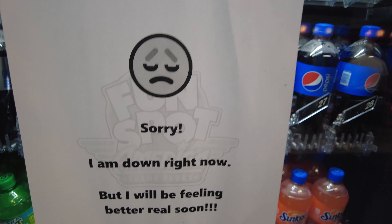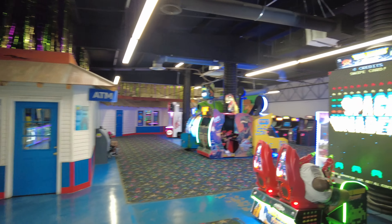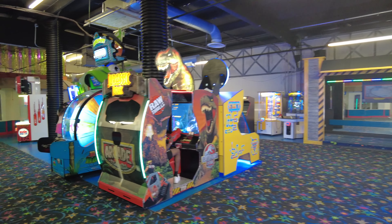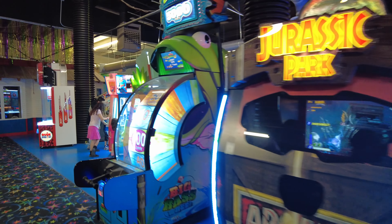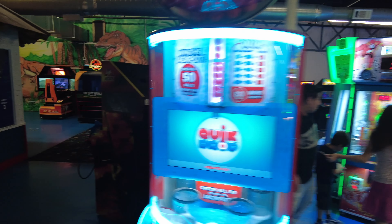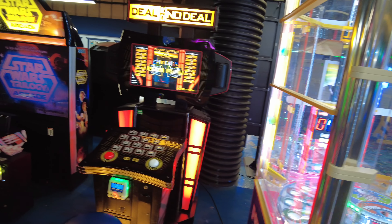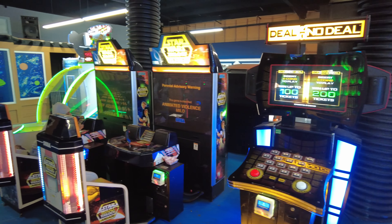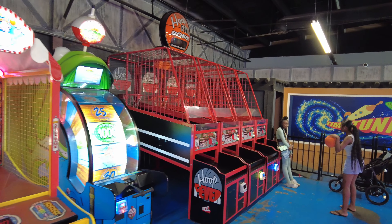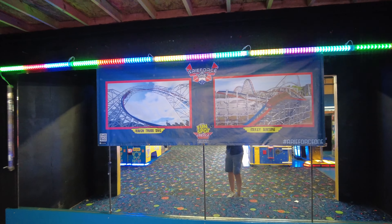It's actually more extensive than I thought back here: Space Invaders, Jurassic Park, and the Big Bass Wheel. Lots of different games: Maximum Force, Deal or No Deal, Star Wars Trilogy Arcade, Beanbag Toss, Hoop Fever. And a little stage here — it's got the Air Force One banner right there. Sink It, Whack-a-Mole, Whack and Win.